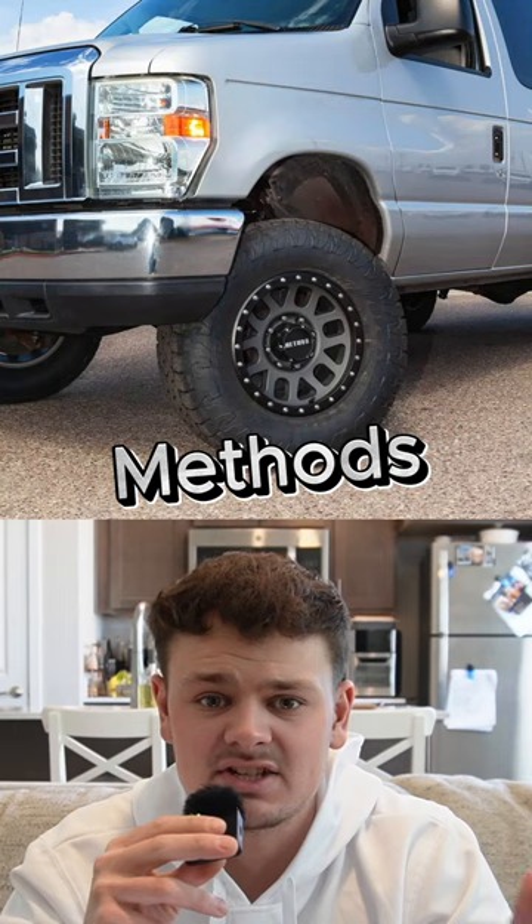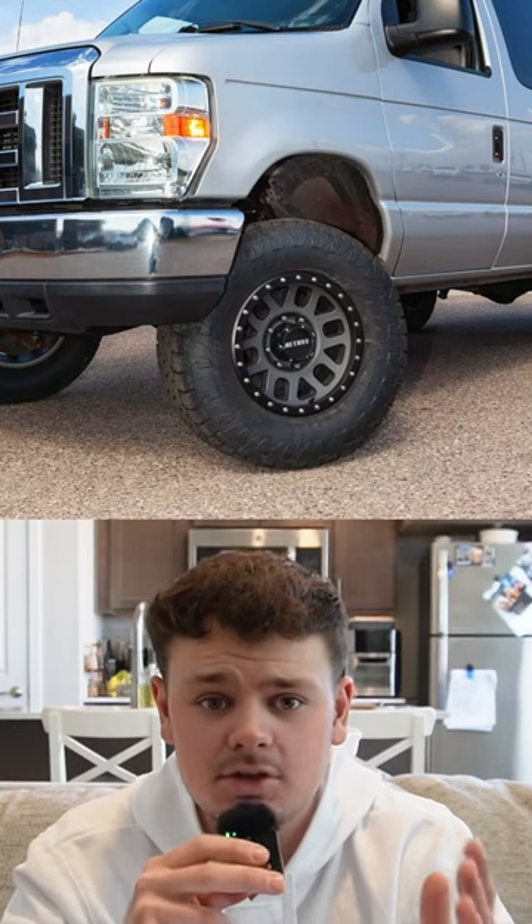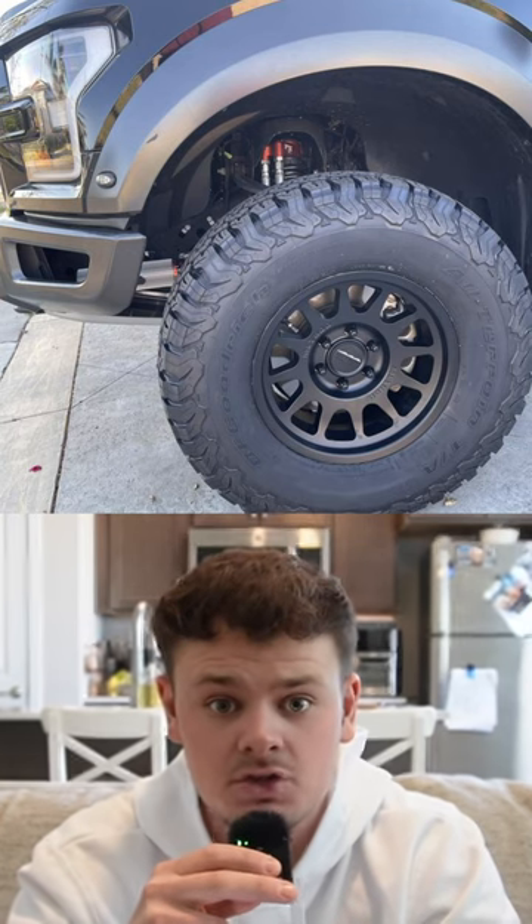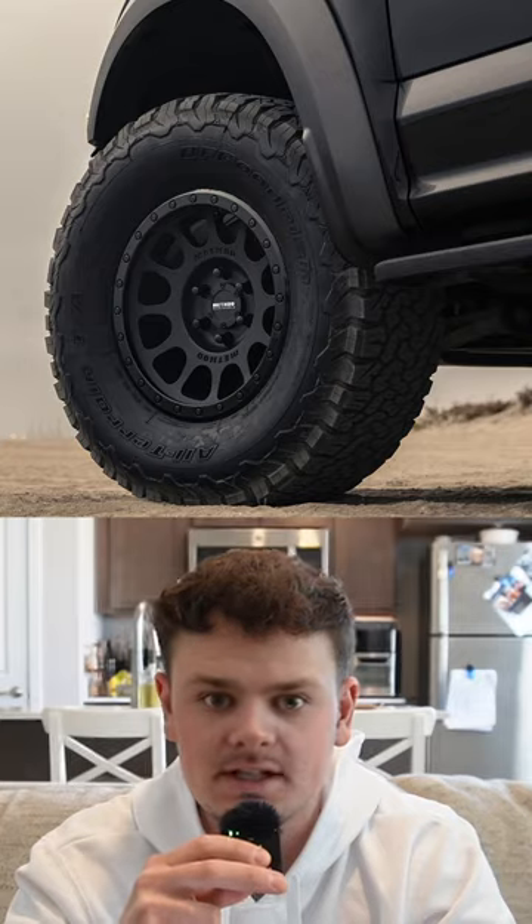Methods. Any set of Methods is just absolutely hideous, mainly because of the trucks that people put them on. You're going to see them on 10th gen, 11th gen, and 12th gen F-150s and 2nd gen Silverados, which are hideous trucks in themselves. And they make it even worse by putting these shitty wheels on there.